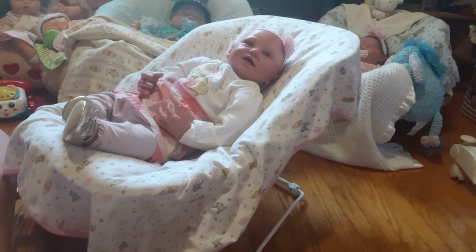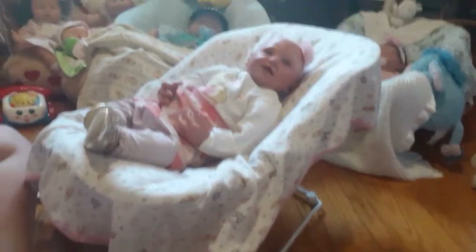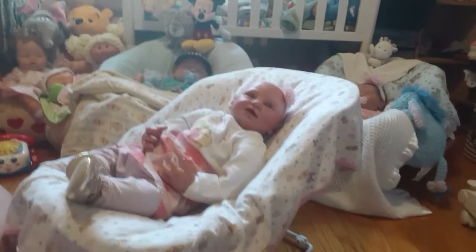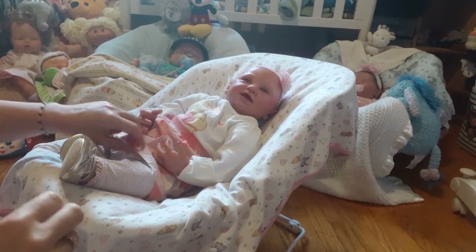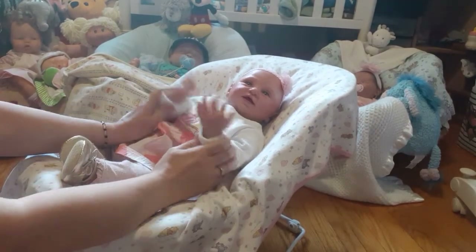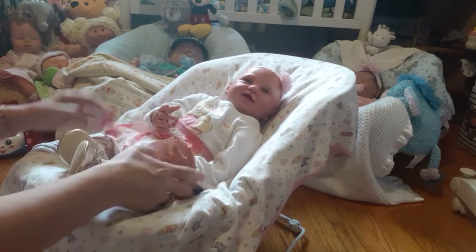Hi and welcome to Tammy's Tiny Tots Reborns. So we have Samantha here and we're going to do a shout out video for a wonderful channel. You will love this channel — you'll want to go over and check it out. It's called the Empty Nest Reborn Doll Nursery, and I will put a link to her channel in the description of this video.